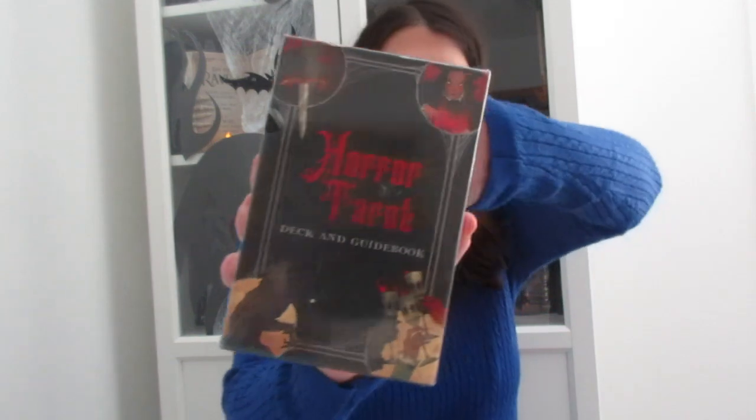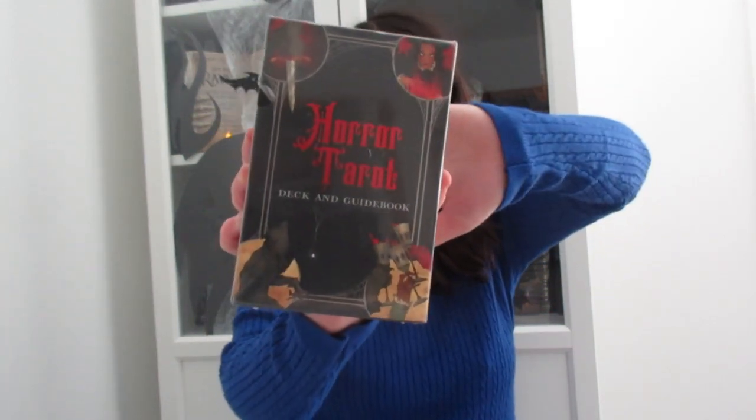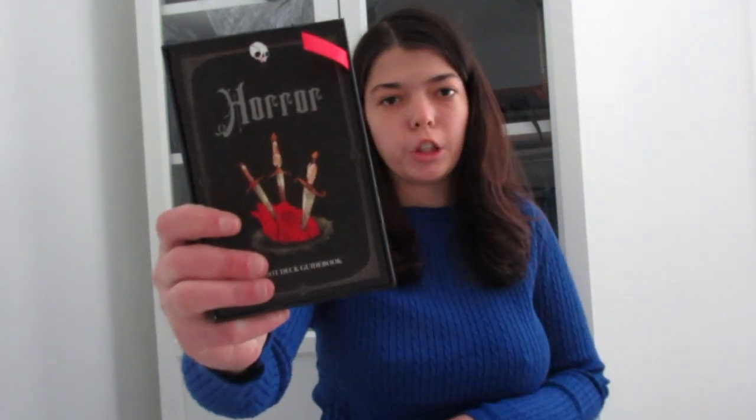I am into all things like witchcraft — I think it's really fascinating, especially tarot cards. I have these super cool tarot horror cards — I think it's a Halloween edition only. It's really cool, I really like the design. We also got this tarot guidebook so you know how to interpret the cards. They're all illustrated by classic horror movies.